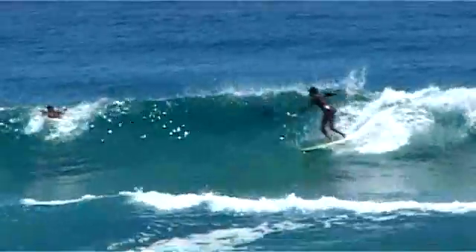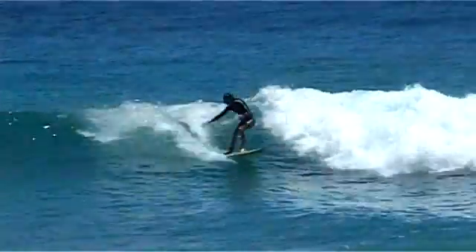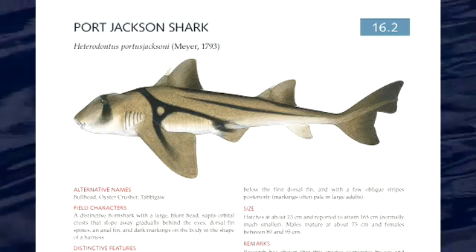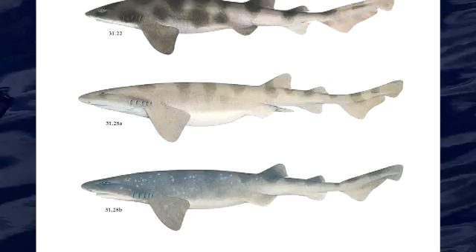One of the great things to remember is that there are more and more people using the water every year. There seems to be a resurgence in interest in sharks and rays from a research point of view — we're learning all sorts of things we didn't know before about them. So the story's not over yet; we've still got lots of work to do.